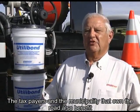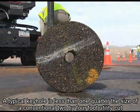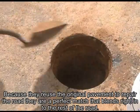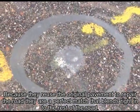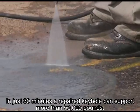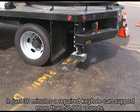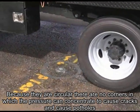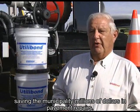The taxpayers in the municipality that own the road also benefit. A typical keyhole is less than one-quarter the size of a conventional two-by-four-foot utility cut. Because they reuse the original pavement to repair the road, they are a perfect match that blends right in to the rest of the road. They are not only waterproof, but very strong. In just 30 minutes, a repaired keyhole can support more than 50,000 pounds. Because they are circular, there are no corners in which the pressure can concentrate to cause cracks and potholes, saving the municipality millions of dollars in pavement repairs.